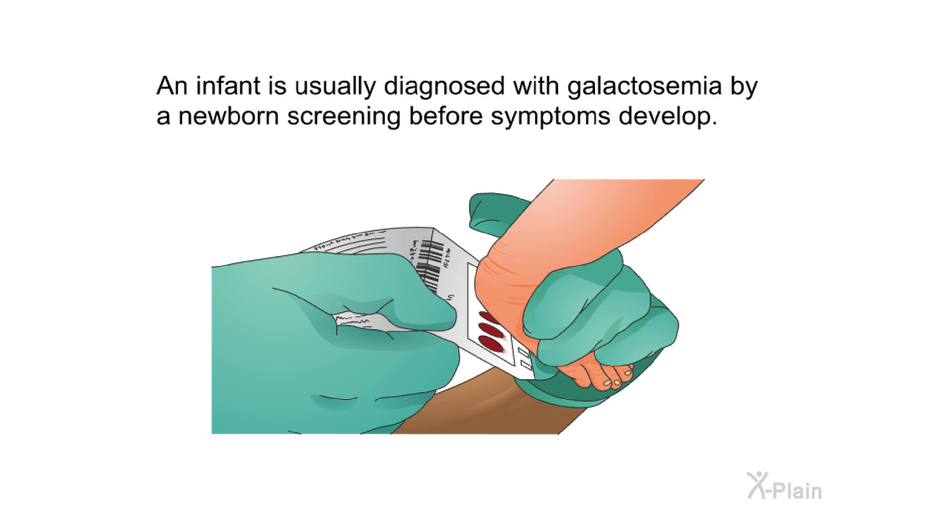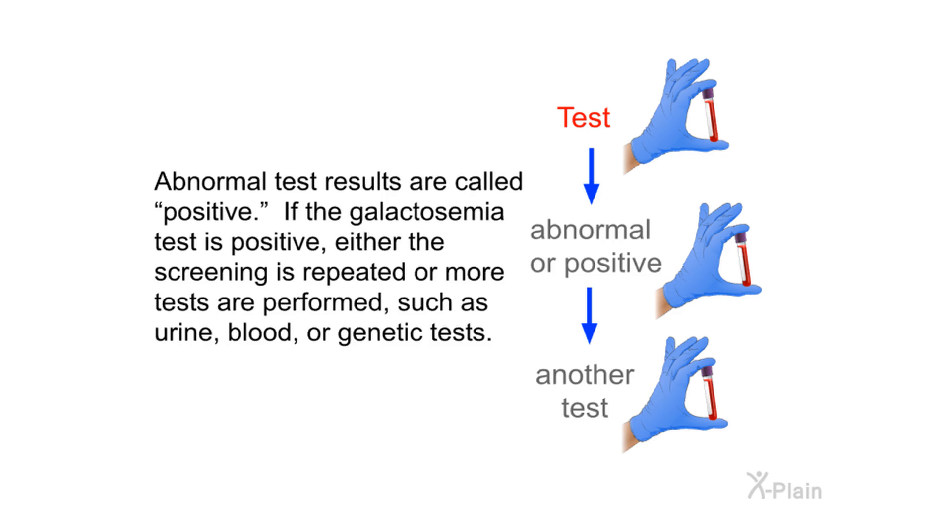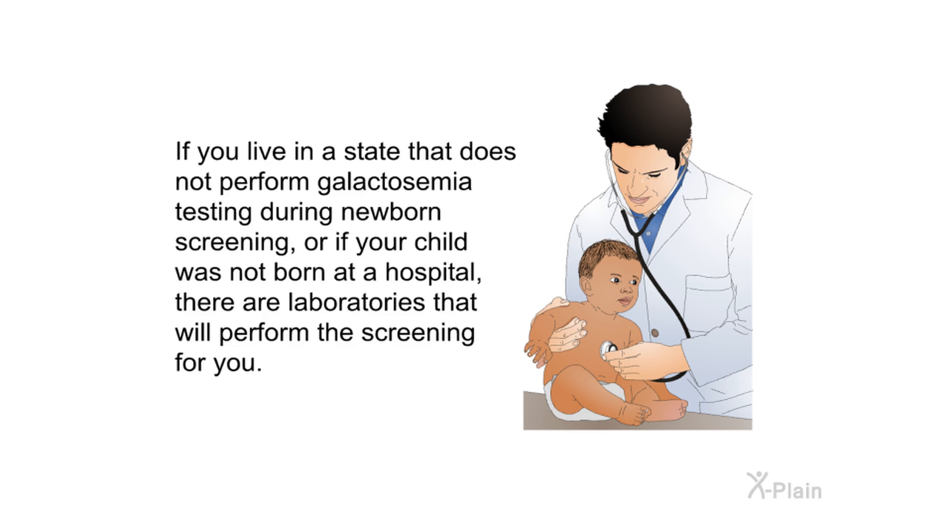Newborn screening. An infant is usually diagnosed with galactosemia by a newborn screening before symptoms develop. For newborn screening, the heel of the baby is pricked after birth, usually just before the baby goes home from the hospital. The blood is put on filter paper cards, dried, and sent to a lab for testing. The blood on just one card can be used to screen a baby for several diseases. If the galactosemia test is positive, either the screening is repeated or more tests are performed, such as urine, blood, or genetic tests. If you live in a state that does not perform galactosemia testing during newborn screening, or if your child was not born at a hospital, there are laboratories that will perform the screening for you.